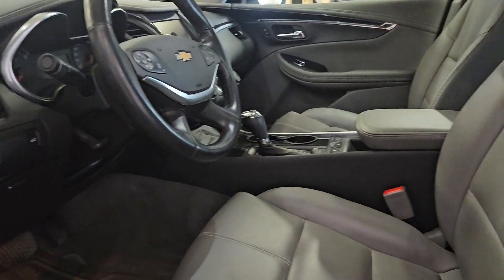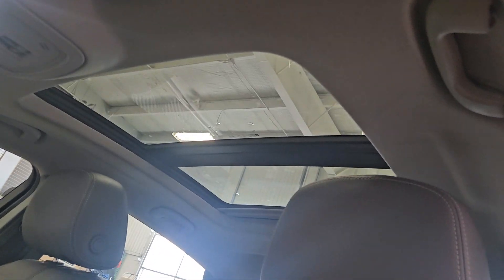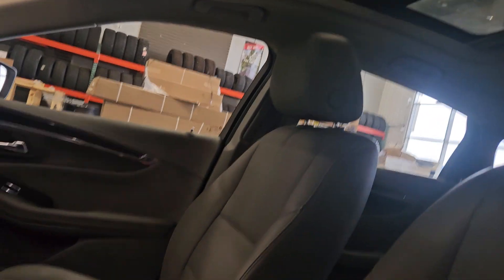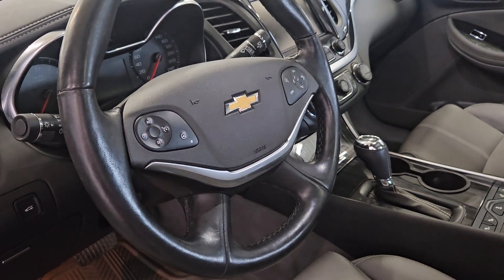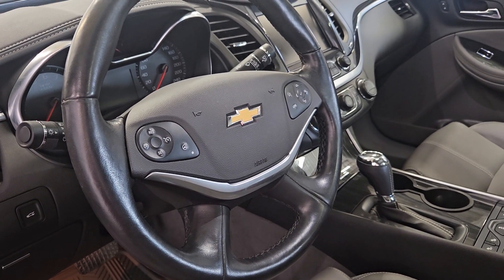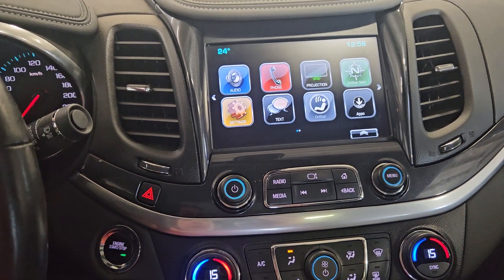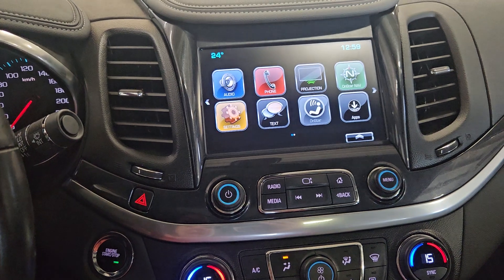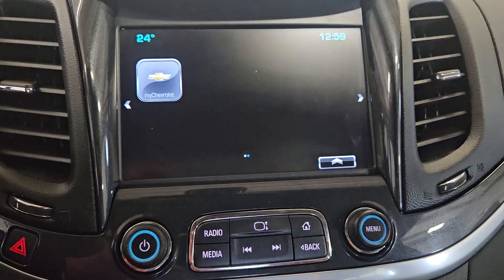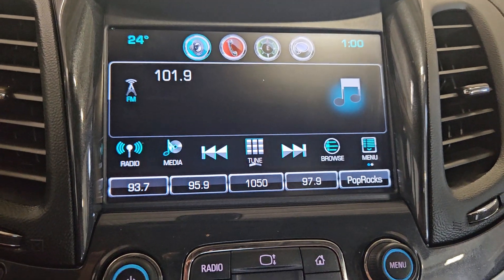As we move closer to the cabin you will see our grey leather seating. We have a tilt steering wheel with cruise control to the left, and to the right we have our media and entertainment options. As we look ahead you will see we have Bluetooth connection, OnStar navigation, texting, OnStar, MyChevrolet, AM/FM radio, satellite radio, and a CD player.